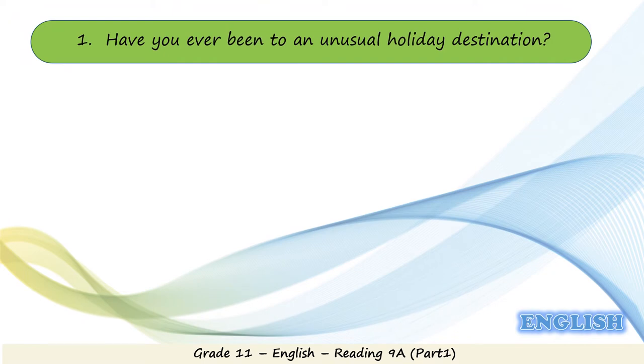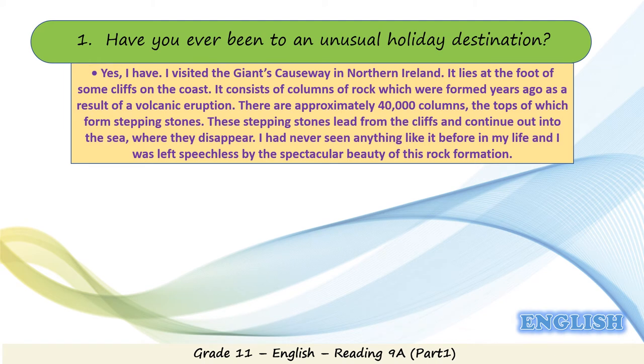Dear students, have you ever been to an unusual holiday destination? Try to think of a place that you've been to that has some unique characteristics. A suggested answer: Yes, I have. I visited the Giant's Causeway in Northern Ireland. It lies at the foot of some cliffs on the coast and consists of columns of rock formed years ago as a result of a volcanic eruption. There are approximately 40,000 columns, the tops of which form stepping stones that lead from the cliffs and continue out into the sea. I had never seen anything like it before in my life and was left speechless by the spectacular beauty of this rock formation.